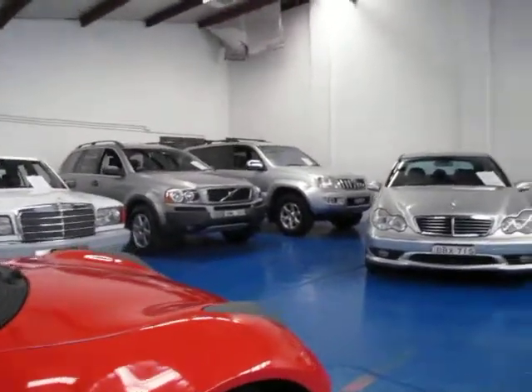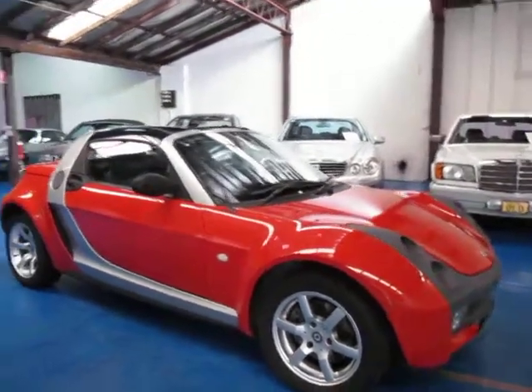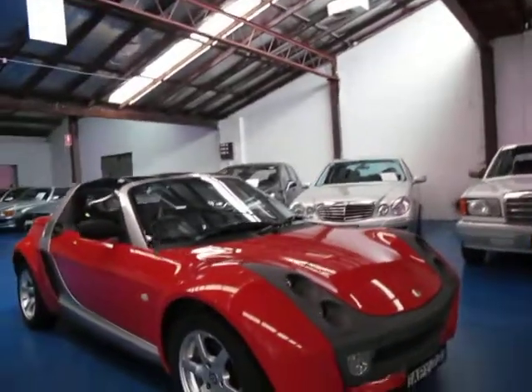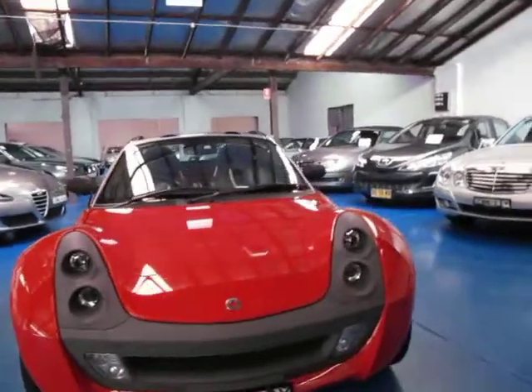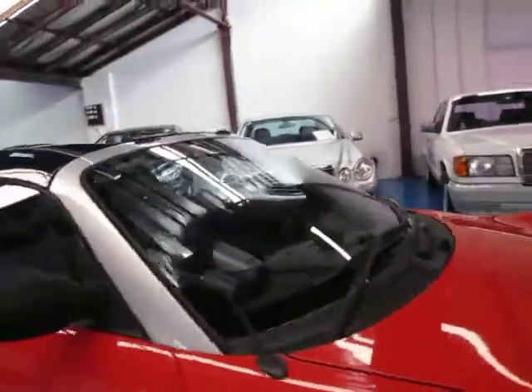Whether you want to drive it every single day or just as a weekend car, it's up to you — it could be used for either. Obviously it's very easy to drive, very easy to park, and it uses little to no fuel. This has travelled about 65,000 km from memory.